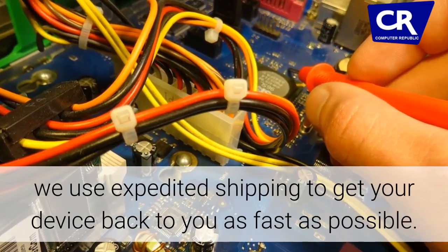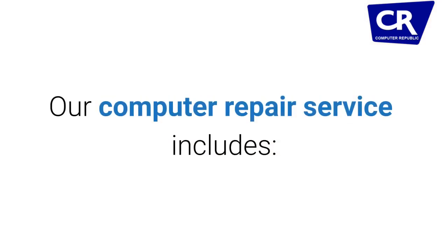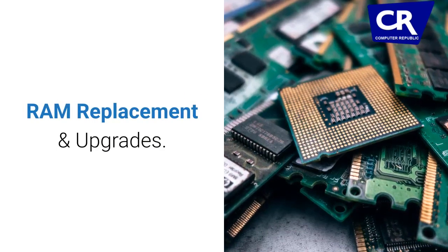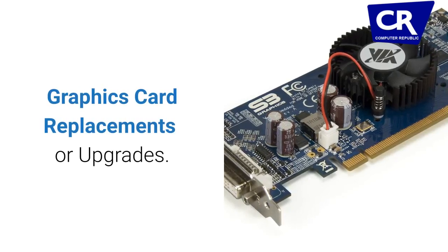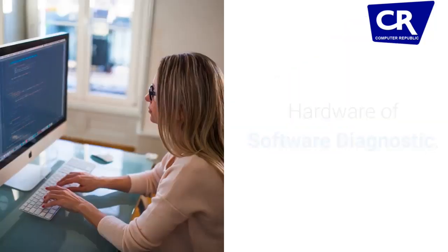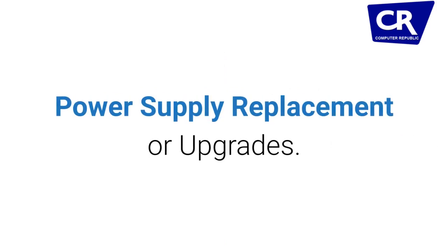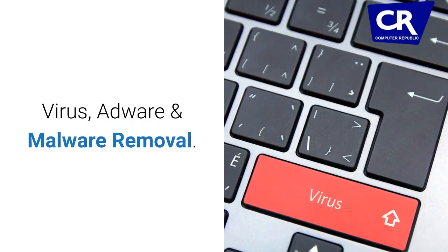For any special parts required for repair, we use expedited shipping to get your device back to you as fast as possible. Our computer repair service includes hard drive replacement, RAM replacement and upgrades, solid state drive (SSD) replacement, graphics card replacements or upgrades, hardware and software diagnostics, power supply replacement or upgrades, virus, adware, and malware removal, chassis upgrades, liquid damage, and thermal issues.